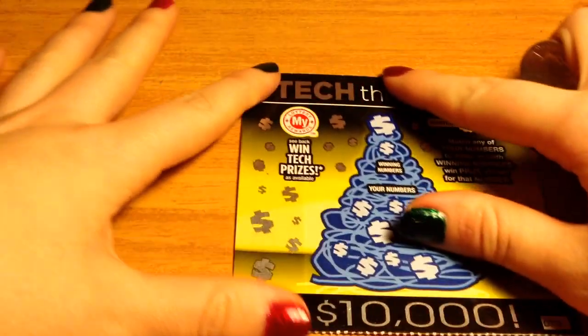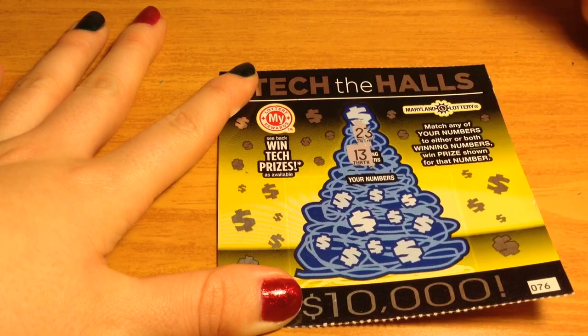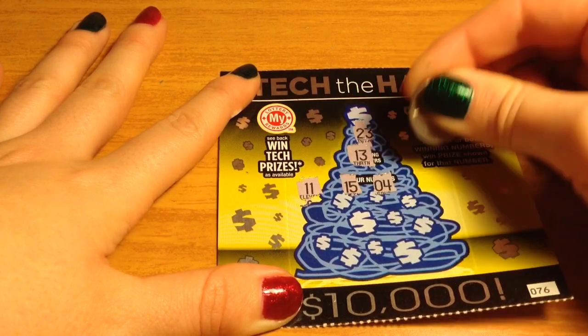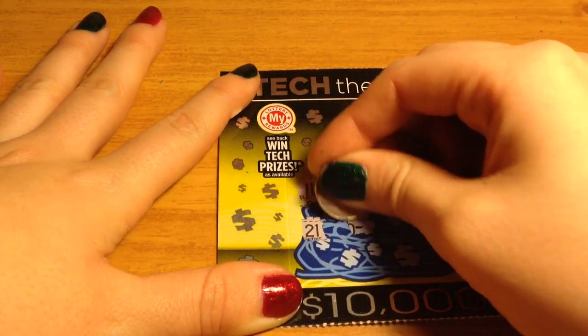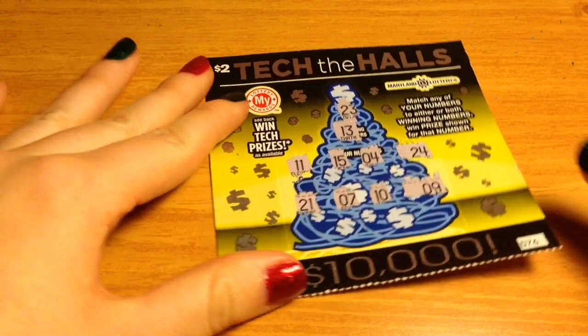Let's move on to the $2 one. Our winning numbers are 23 and 13. Looks like this one is a loser as well.